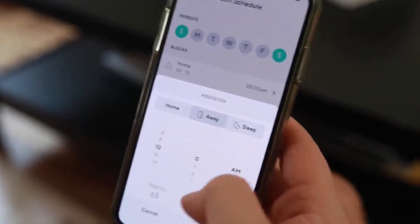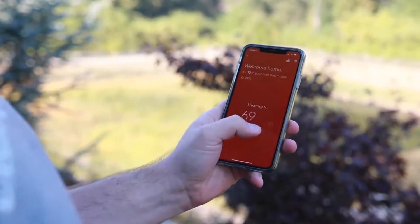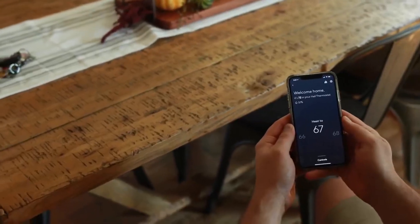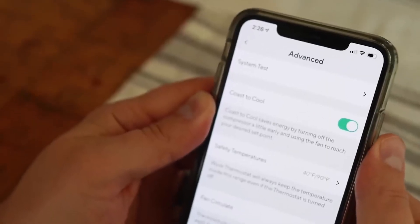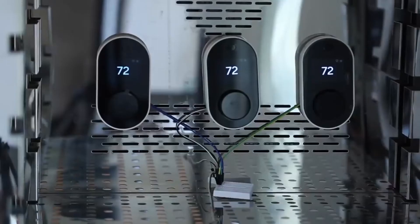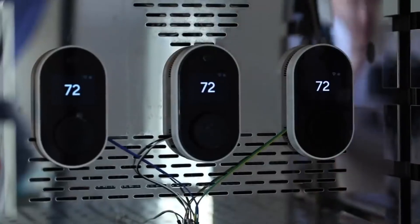Alternatively, use the Wyze app to manage the thermostat from anywhere. The app also includes helpful insights, including your usage and ways to reduce wasted energy. The Wyze Thermostat isn't just for tech-savvy individuals — you can adjust the temperature from the device itself on the wall, just like a standard thermostat.